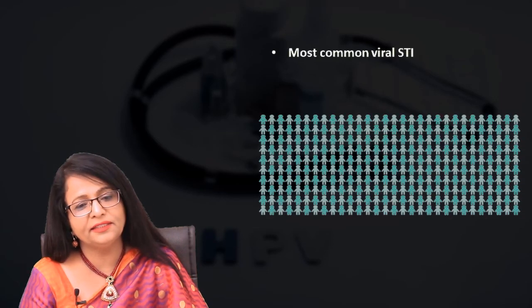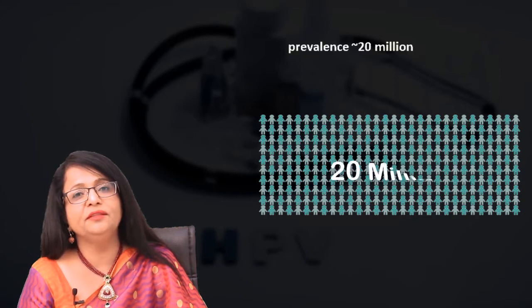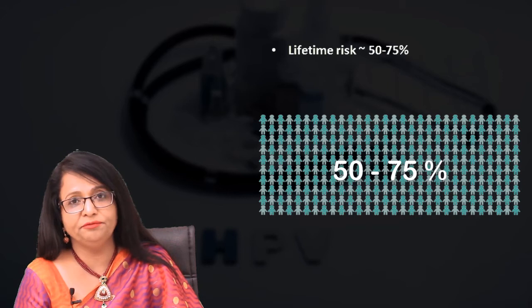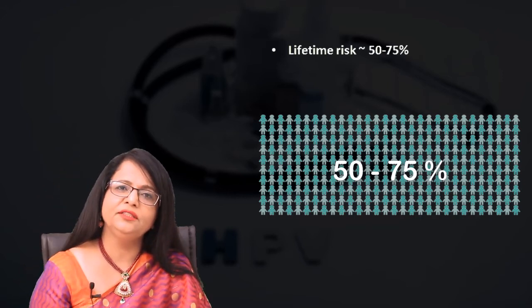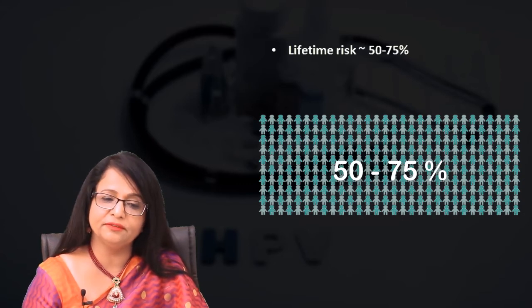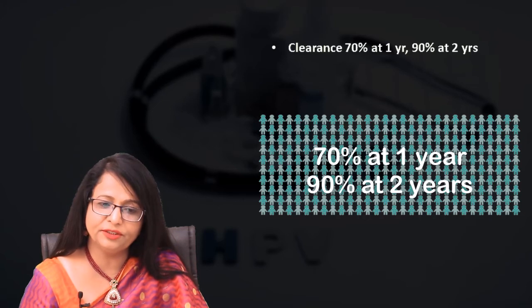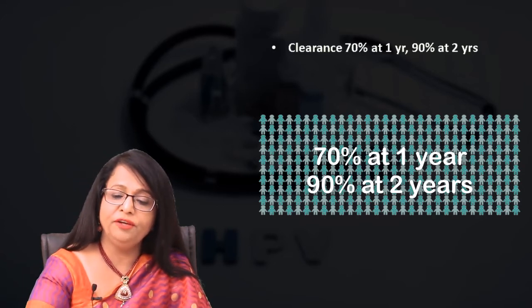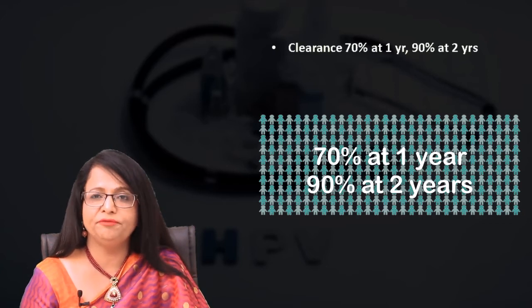HPV is the most common viral STI. The incidence is 6 million per year and the prevalence is more than 20 million. The lifetime risk of HPV infection is in the range of 50 to 75 percent. There is clearance of this HPV infection — 70 percent at 1 year and 90 percent at 2 years. If it persists more than 2 years, that is going to be difficult.